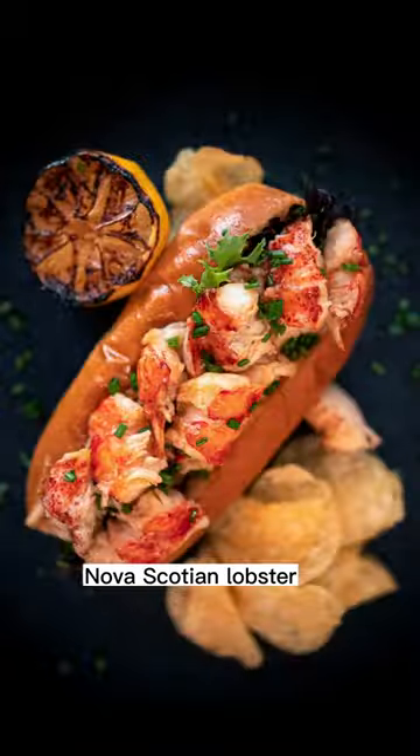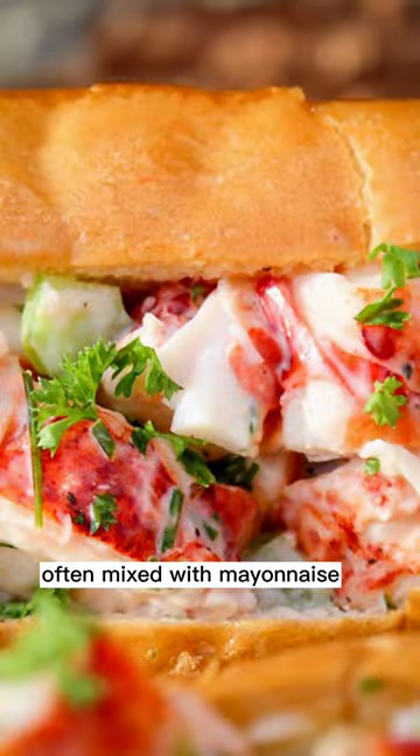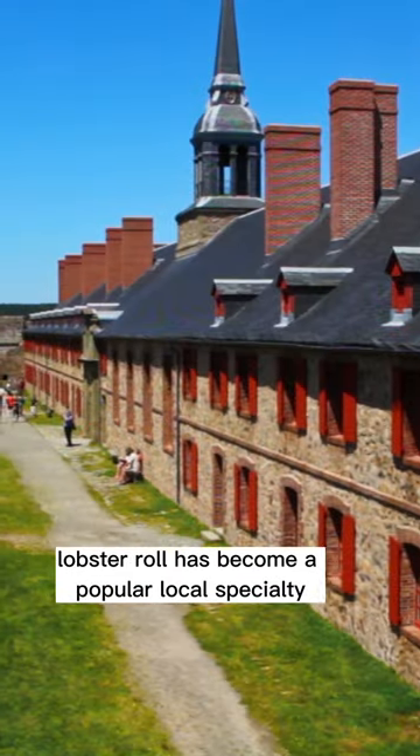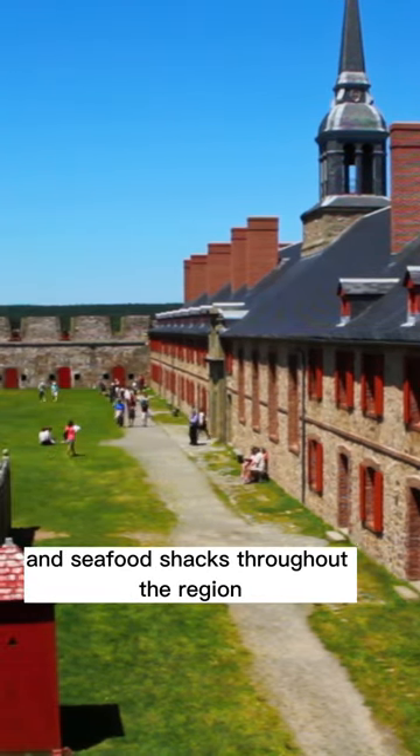Nova Scotian lobster roll typically consists of a toasted hot dog bun filled with fresh lobster meat, often mixed with mayonnaise, celery, and other seasonings. Lobster roll has become a popular local specialty and can be found on the menus of many restaurants and seafood shacks throughout the region.